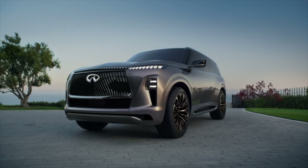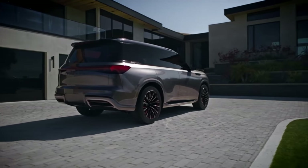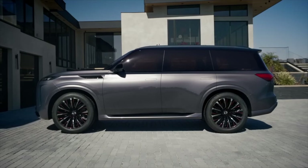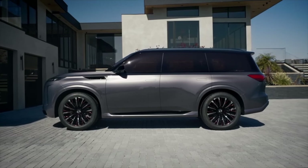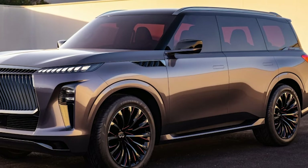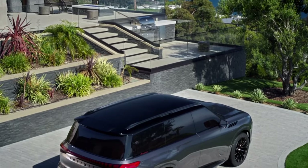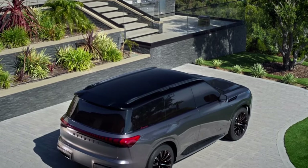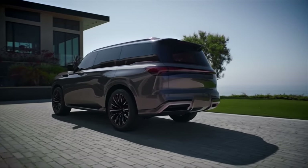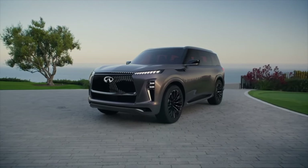Now that we've explored the sleek exterior, let's talk about color options. You have two color choices for the QX Monograph: gray and cream. The gray is a darker color that looks sleek and modern, giving the car a futuristic vibe. The cream, on the other hand, is light and elegant, making the car look very fancy and classy. Let's look into more details about its interior.